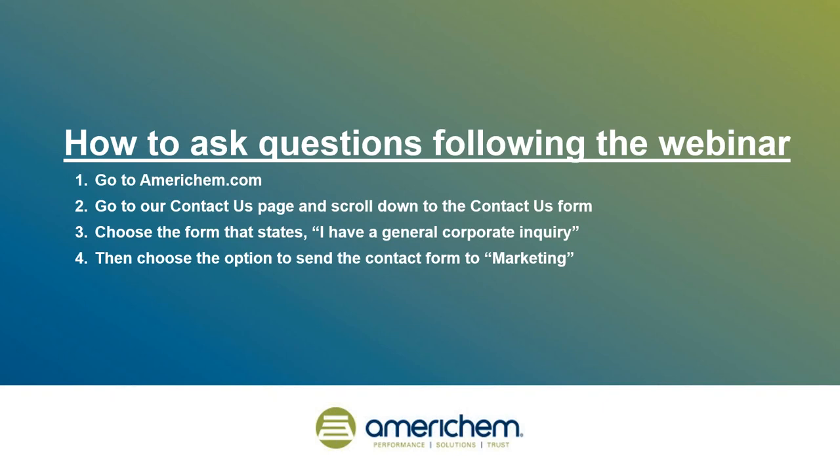That wraps up our Q&A portion of the webinar. I'd like to thank our panelist for his time today, and I'd like to thank our attendees for joining AmeriChem in this important discussion about controlling color. If you have any other questions, you can connect with our panelist on LinkedIn, or go to the AmeriChem website and ask us questions through the Contact Us page. Choose the form that states 'I have a general corporate inquiry' and choose the option to send the contact form to marketing. We will also be sending out a follow-up email with the directions and a link to the contact page. Thank you again for attending our webinar today — that concludes our presentation.